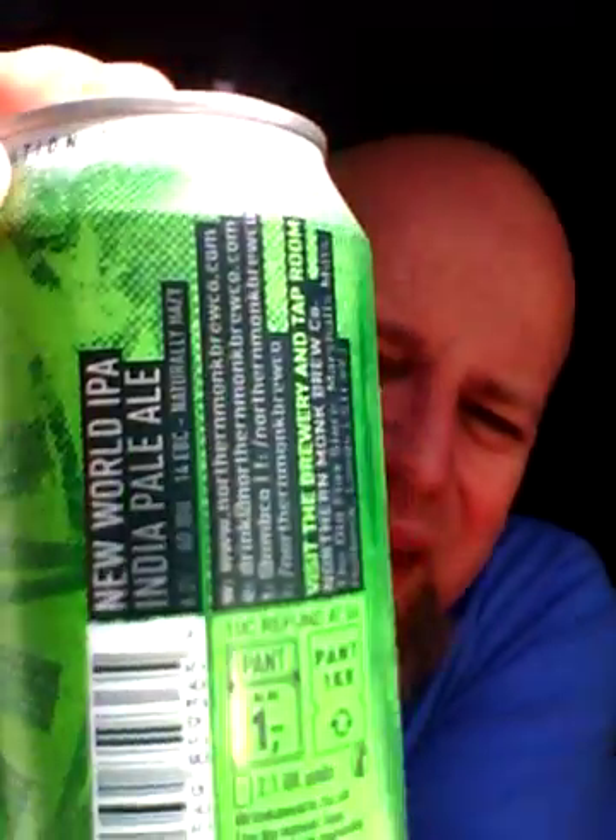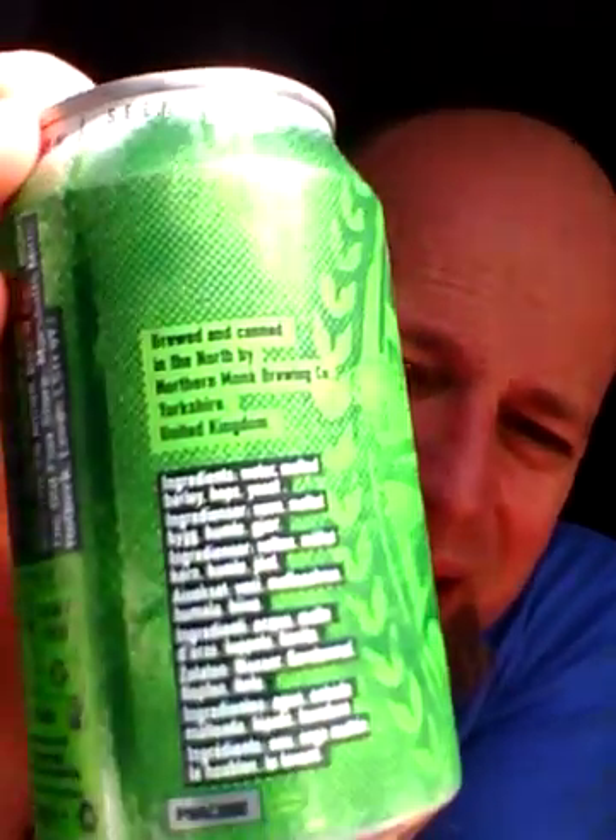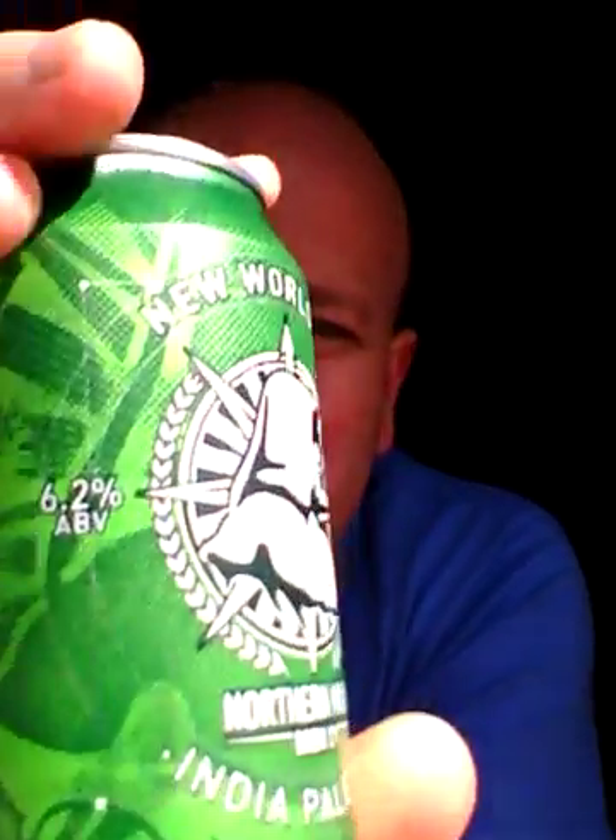It's an Indian Pale Ale coming in at 6.2% ABV. This is a 330ml can. Cans are a lot more common now in supermarkets. I like cans — you can easily pick them up, fit them in with your shopping, and it kind of feels like you haven't bought any beers. So I'm gonna crack the ring.